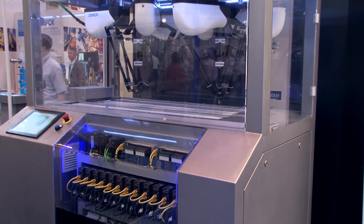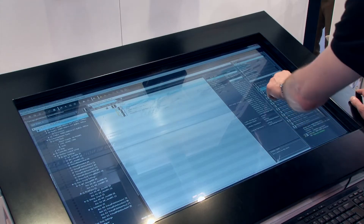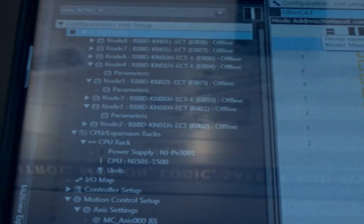Traditionally, robot technology usually means a standalone controller or standalone solution. That means extra work for the user in integrating it into the complete machine or process solution. Well, with Omron, with our SISMAC controller platform, the user has one environment for robotics, servo technology, vision, safety and I/O.